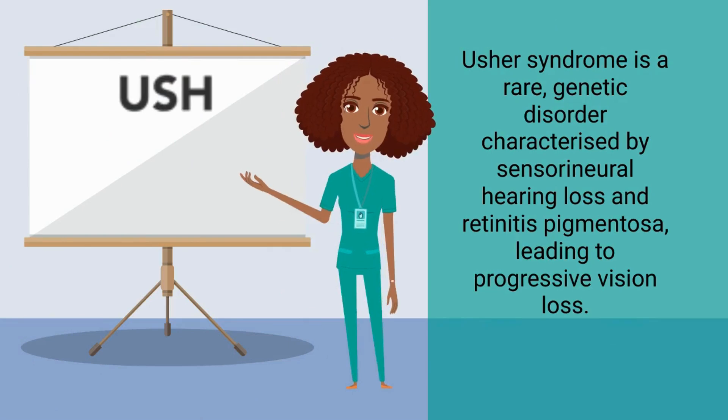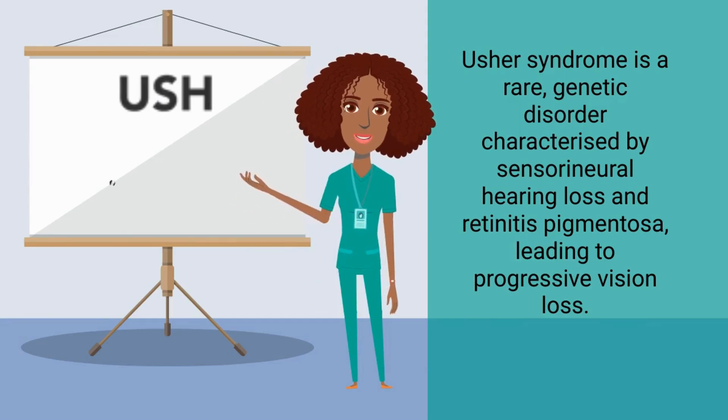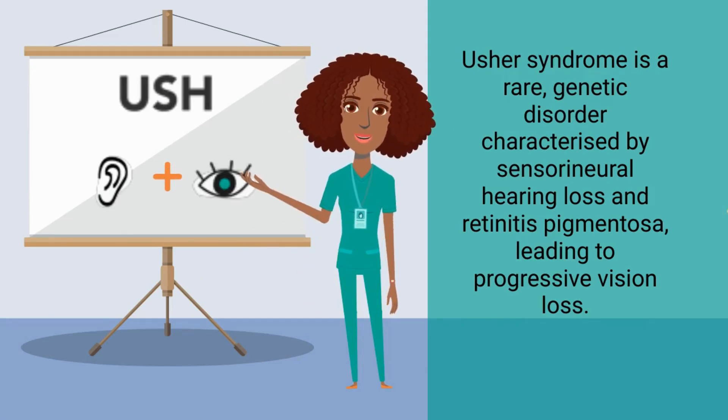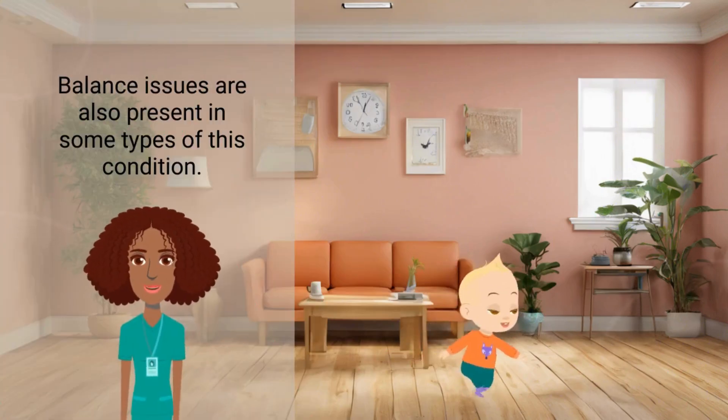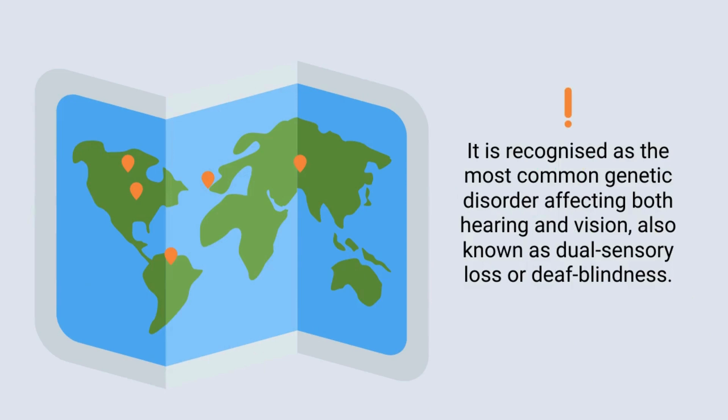Usher syndrome is a rare genetic disorder characterized by sensorineural hearing loss and retinitis pigmentosa, leading to progressive vision loss. Balance issues are also present in some types of this condition. It is recognized as the most common genetic disorder affecting both hearing and vision, also known as dual sensory loss or deaf blindness.